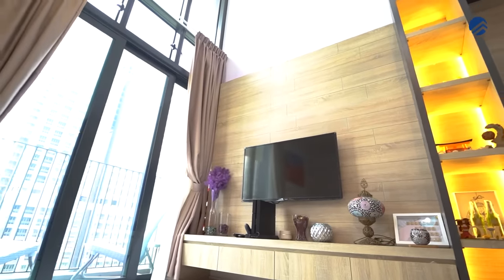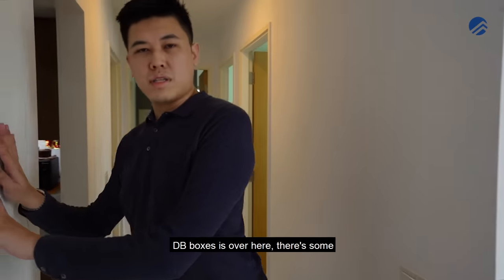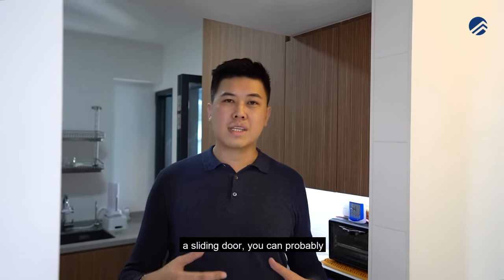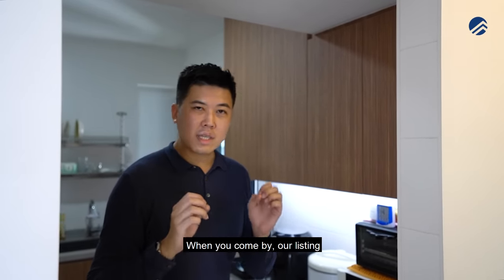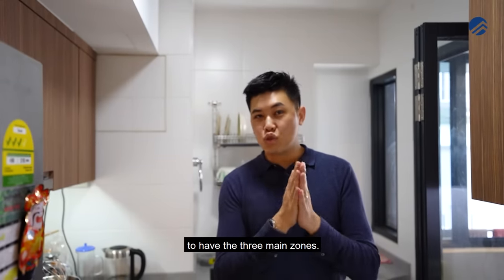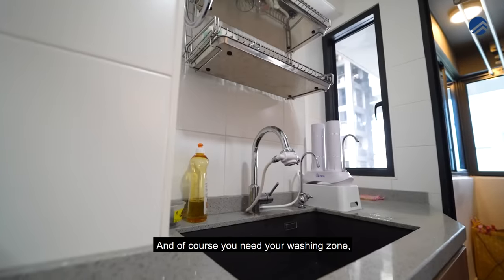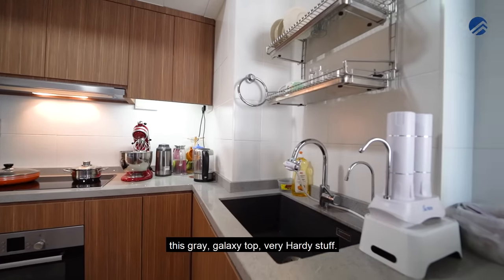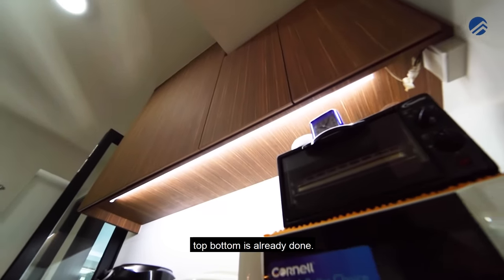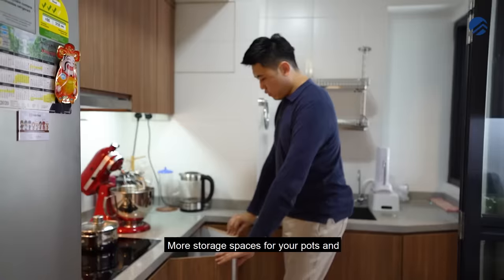Moving on to the kitchen — the living area is clad in homogeneous tiles, and the DB box has some extra storage inside. The kitchen has been fully done up as a fully functional kitchen with three main zones: the cooking zone with cooker, hood, hob, and an oven; the washing zone at the corner; and the preparation area. The countertops are all done up in grey galaxy top, a very hardy material. Storage spaces are great with top and bottom cabinetry, soft-closing drawers, and more storage for pots, pans, and cutlery on the right-hand side. A sliding door can also be installed at the kitchen entrance if desired.